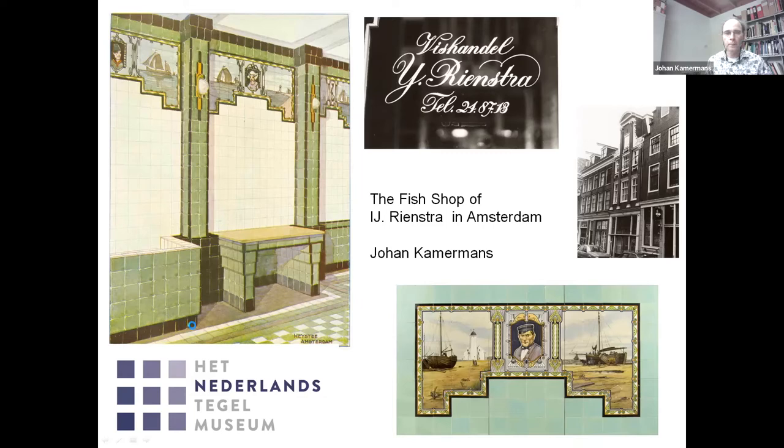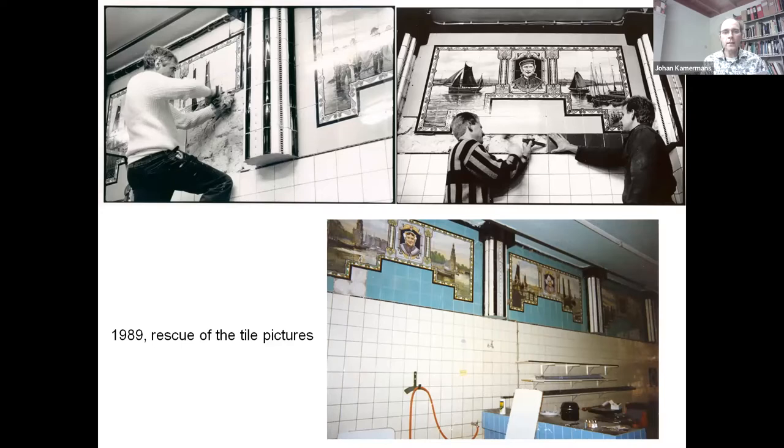In 1989, the third generation of the Rienstra fish shop closed its doors. The business was renovated to establish a restaurant. Owner Eisbrand Rienstra was concerned about the future of the beautiful tile pictures that his grandfather had made and decided to donate them to the Dutch Tile Museum. The curator, together with his sons and museum employees, removed these from the walls themselves.